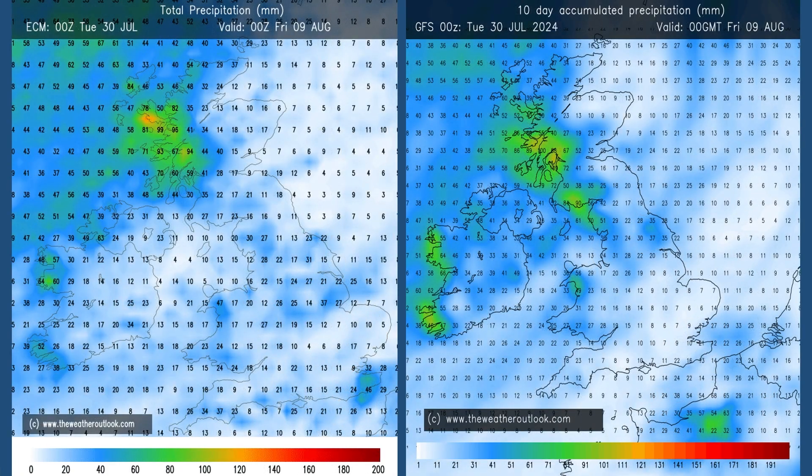Moving forwards to the 0 to 10 day charts, a more familiar pattern is beginning to show its hand - wettest in the west and the northwest. The orange shading in western Scotland indicates rain totals of about 80 to 100 millimetres through the 0 to 10 day period.